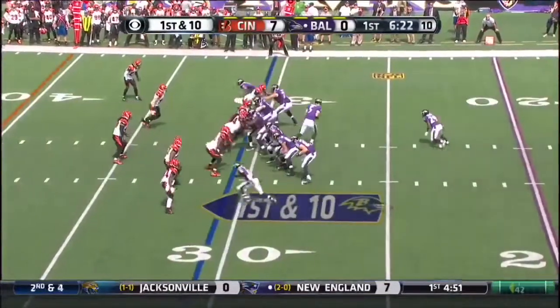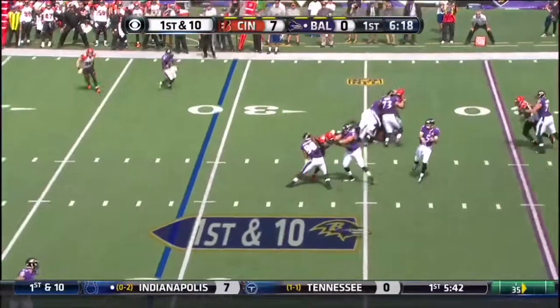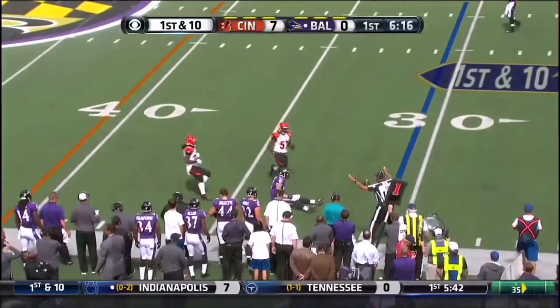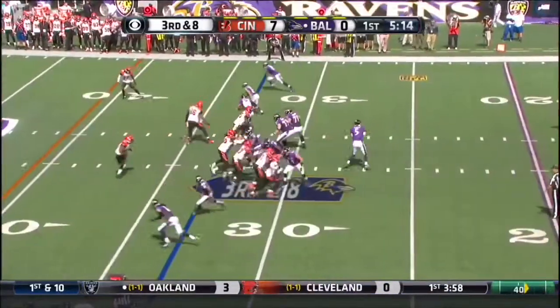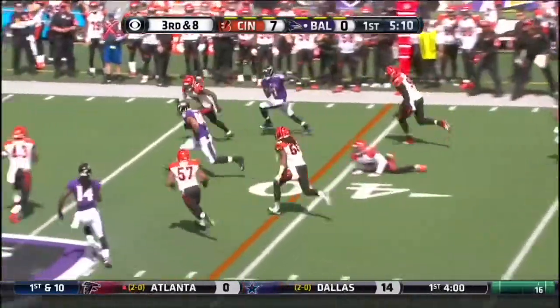Justin Forsett back in the game. It's a play action. Flacco with time and a short hop pass to his tight end. The Ravens with third down and eight. Flacco to Gilmore. Gilmore has the first down.